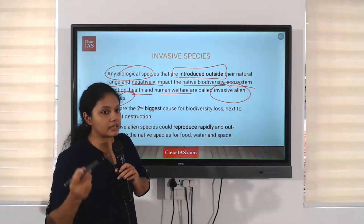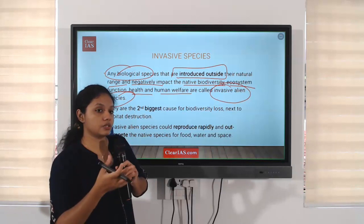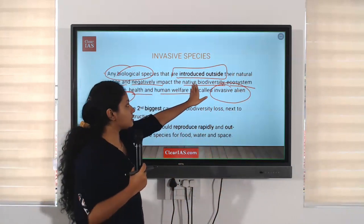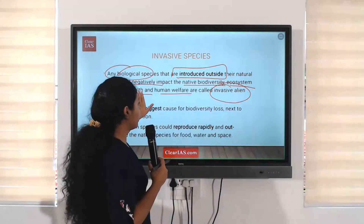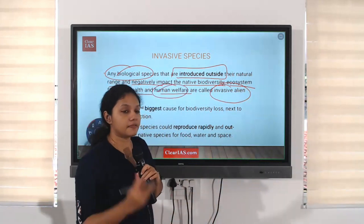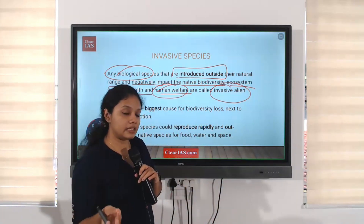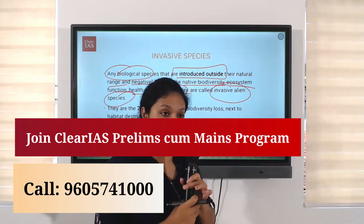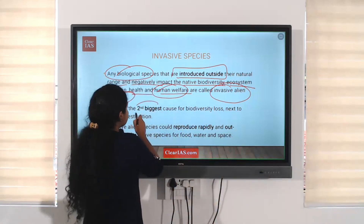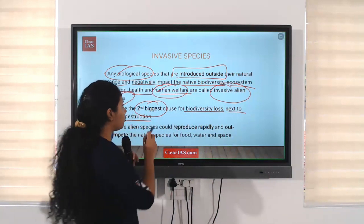In the case of Cambomba fructa, it is a species of Central and South America, but it came into the water bodies of India and Kerala, resulting in harm to native biodiversity and ecosystem functions. Human welfare also gets affected — freshwater fishes are dying, and many people living by catching fish will be affected economically. Invasive species are the second biggest cause of biodiversity loss, next to habitat destruction.